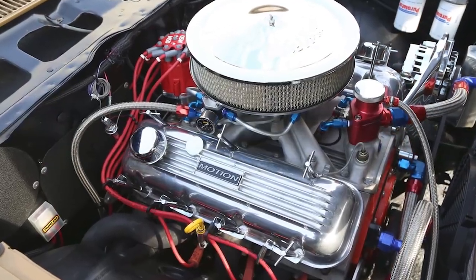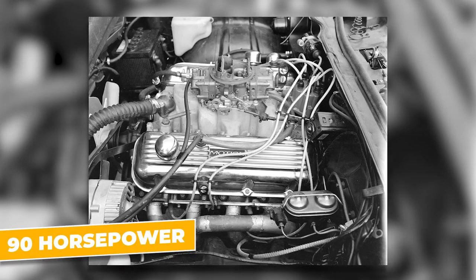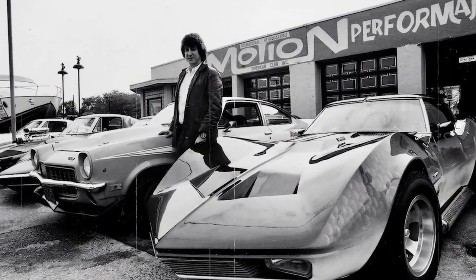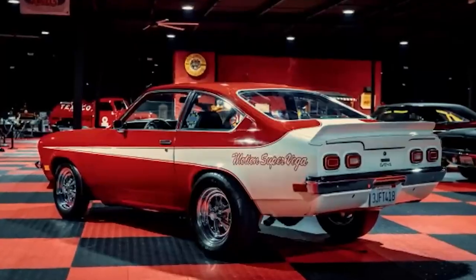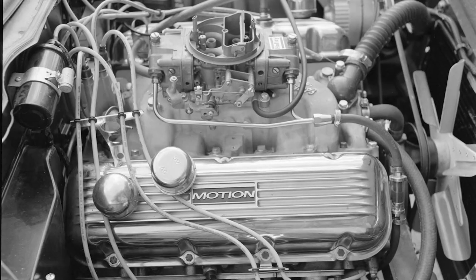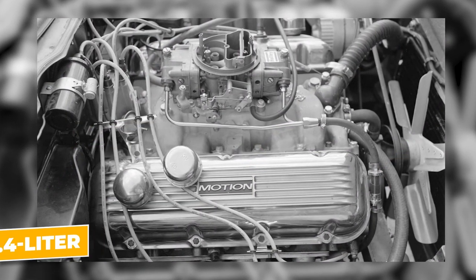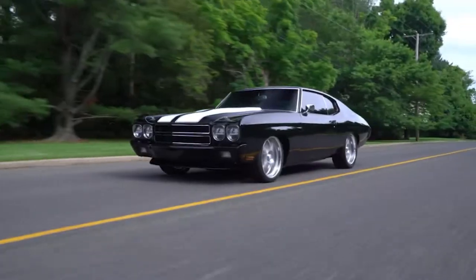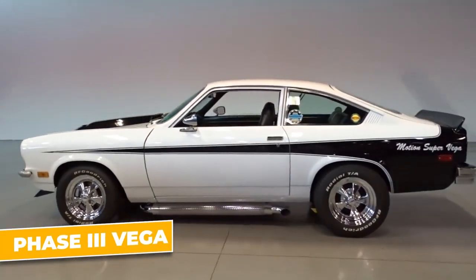It all started with the engine. While the stock Vega came with a wheezing four-cylinder that struggled to produce 90 horsepower, Motion Performance had something else in mind. They began by offering 350 small-block V8 conversions, which already more than tripled the Vega's power output. But Rosen, ever the madman, didn't stop there. They crammed a big-block Chevy V8 into the Vega — the legendary 454 cubic inch, 7.4-liter monster that powered some of the most potent muscle cars of the era. The result was the Motion Super Vega, also known as the Phase 3 Vega.